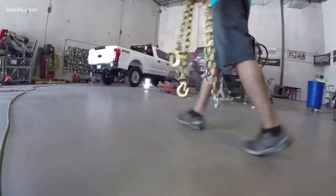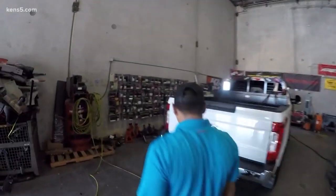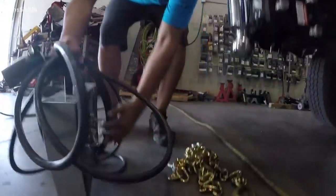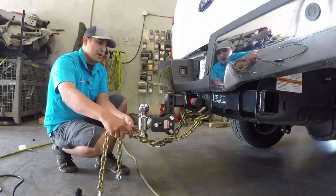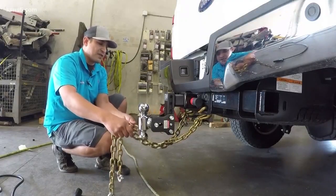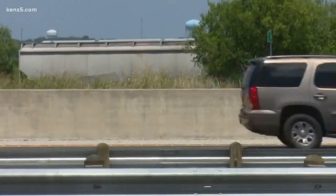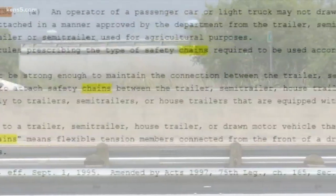There are steps you can take to make sure your load is safe. One of the most important is crossing the chains connecting your vehicle and the trailer. This is how you'll want it to look when you hook up your trailer — right before you pull away, your ball is going to be hooked up to the coupler of the trailer. In Texas, crossing those chains isn't just a good idea, it's the law.